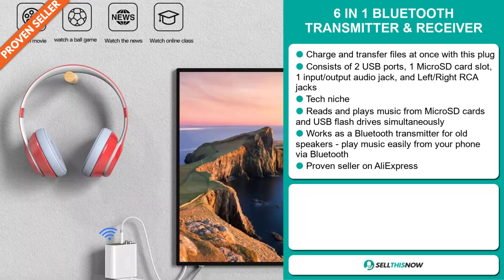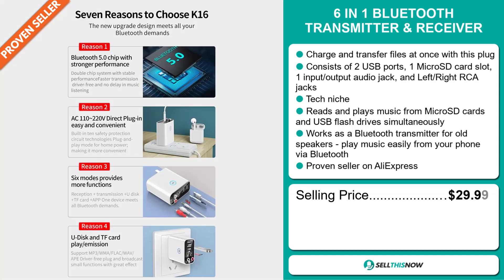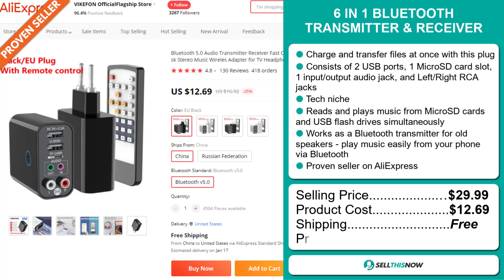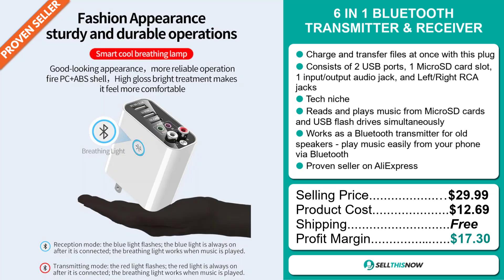The selling price of the 6-in-1 Bluetooth Transmitter and Receiver is just under $30, whereas the product cost is only $12.69. Shipping is completely free, so you're looking at a very good profit margin of $17.30. Sell this now!